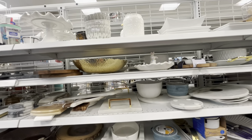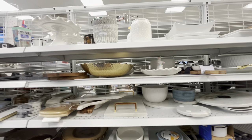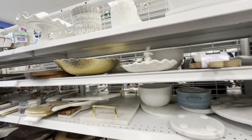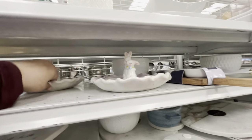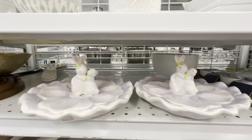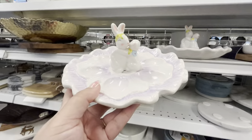Hey everyone, welcome back to my channel! I am at Ross and I wanted to show you what I think is the first sighting of Easter that I find here. Look — it's cute, it's an egg plate!